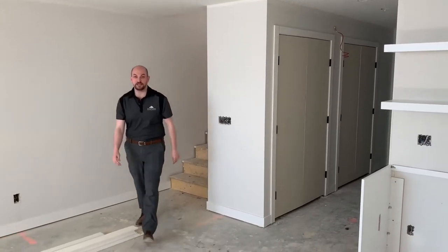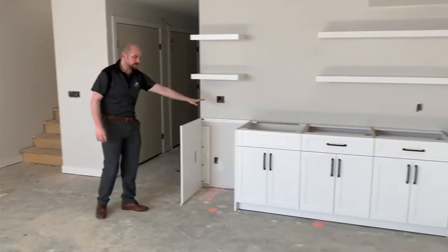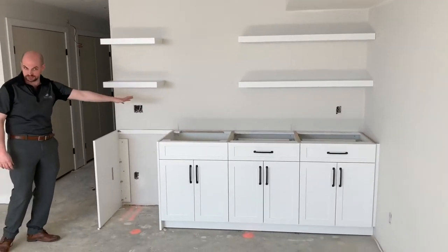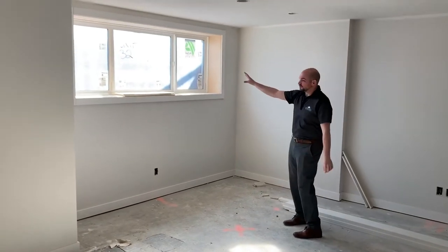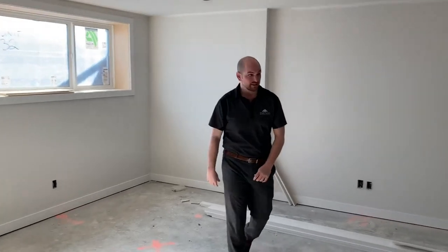Here we have our finished basement. It's a nice, massive open space with a wet bar here, so when your family comes over they can all just help themselves. There's going to be lots of space for them to have their drinks. If this is your TV room, you wouldn't have to go upstairs for anything. There's a nice big window so it always feels bright, open, and spacious in the basement, even on a day like today.